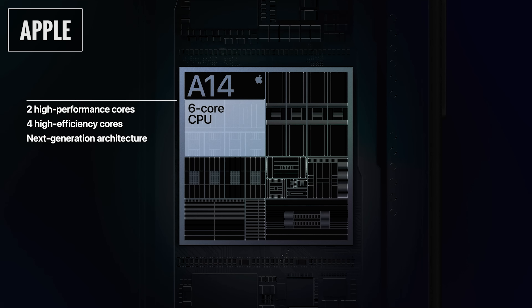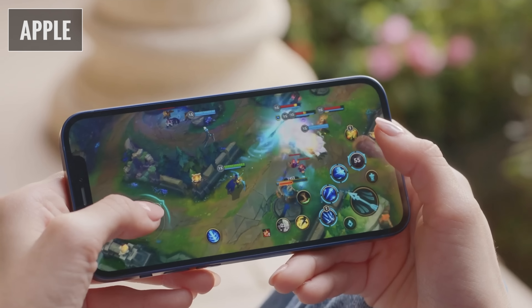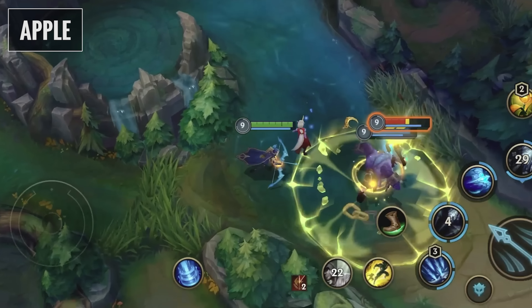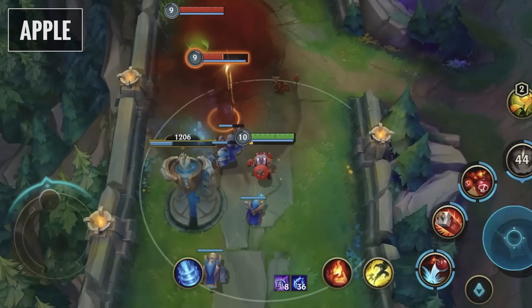All four devices are powered by the same A14 Bionic chip — the fastest chip ever used in any smartphone, built on 5-nanometer process technology. The smaller transistor size allows increased performance and better energy efficiency. It features a 6-core CPU that Apple says is 50% faster than any chip in any other smartphone, and a 4-core GPU delivering up to 50% faster graphics — a 40% performance increase over the A13. Since all four phones share the same performance level, this isn't a differentiator when choosing between models.